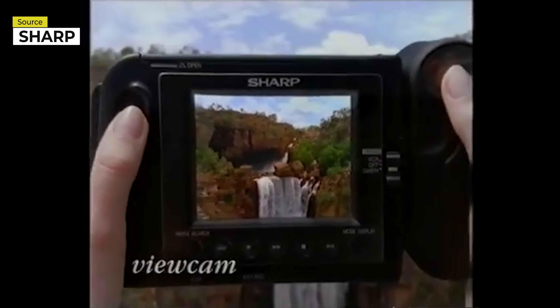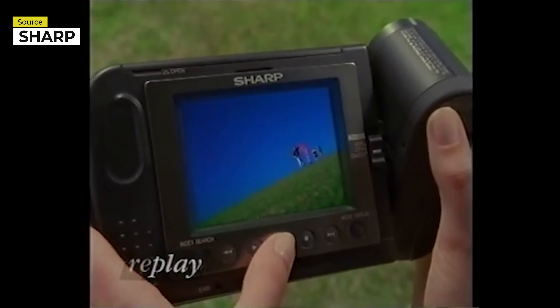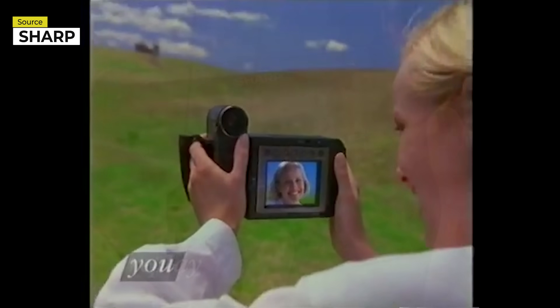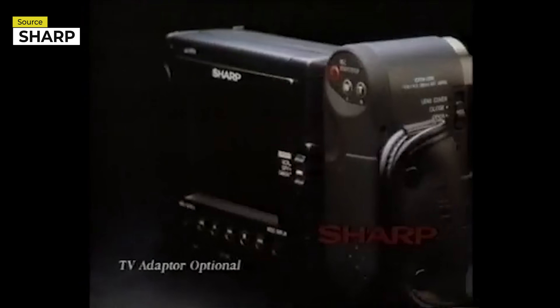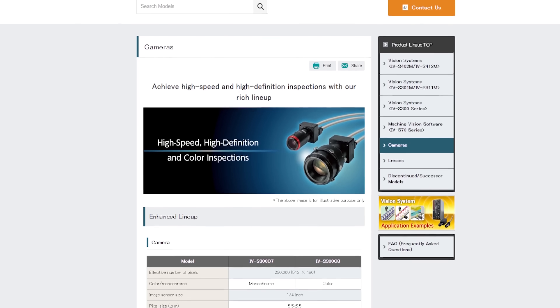"You are looking at the world's most amazing video camera." Sharp also sells specialized high-speed cameras.